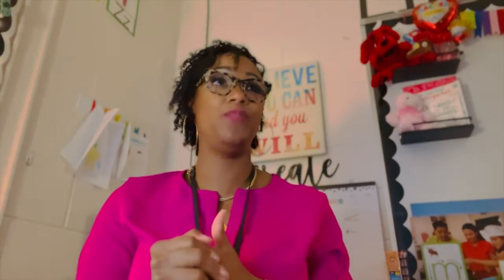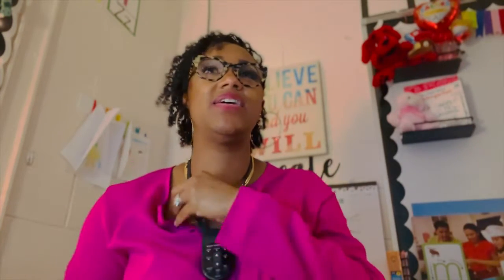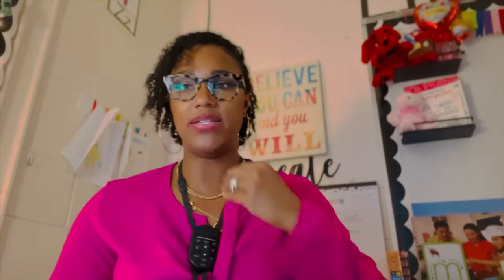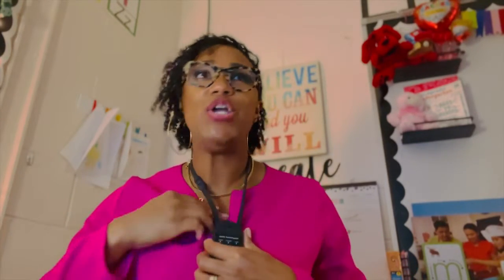Sorry about that — I had a teacher come in to ask for some help. Anyway, I'll just pan around the room so you guys can see it. Yes, think about your lighting — this lighting definitely helps calm the kids down.